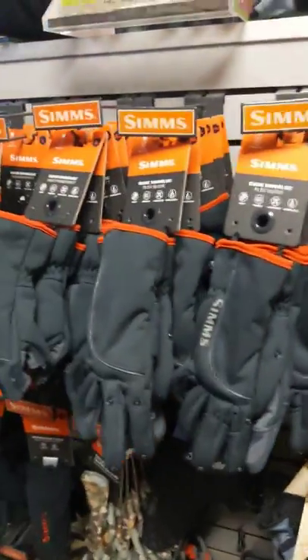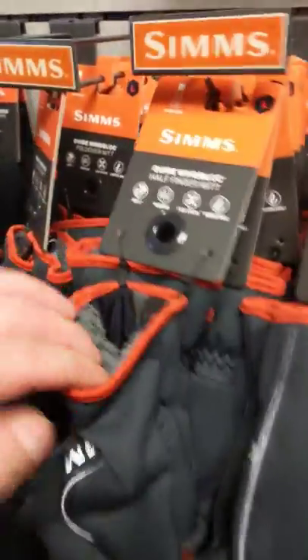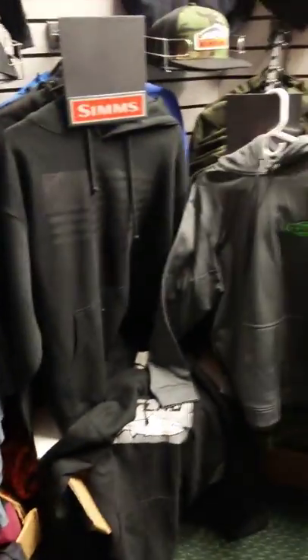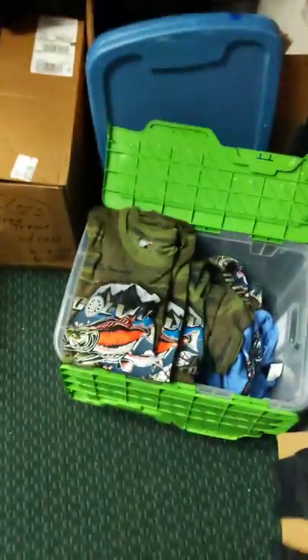Alright guys, as you can see, these awesome Sims gloves — if you're not wearing these, you got to get them. We got them fully in stock here. They got the hand warmer pockets. We got lots of cool hip packs, all kinds of waders and stuff, all nice jackets, hoodies — you name it, we got it. All the stuff you need. So if you're looking for some good Christmas gifts, check it out. We got socks, we got really cool shirts, waders.